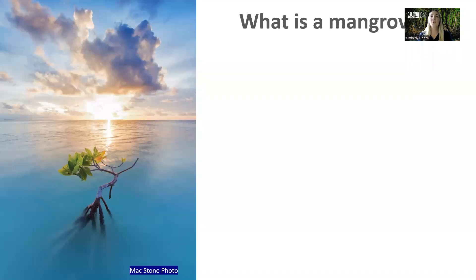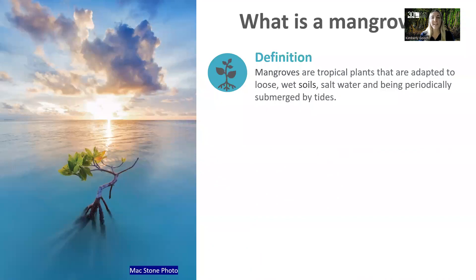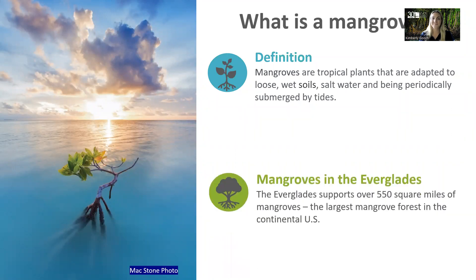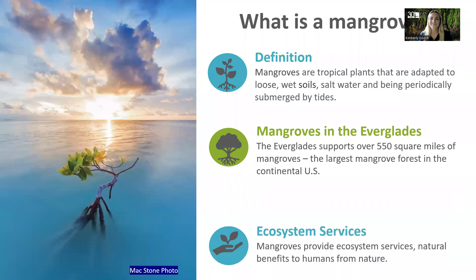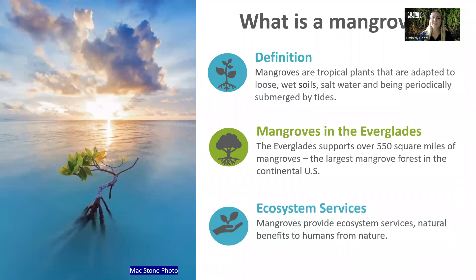But first we have to learn what is a mangrove. A mangrove is a tropical plant that is adapted to loose wet soils, saltwater, and being periodically submerged by tides. Mangroves in the Everglades support over 550 square miles of mangroves — it's the largest mangrove forest in the continental United States. And mangroves provide ecosystem services: natural benefits to humans from nature.